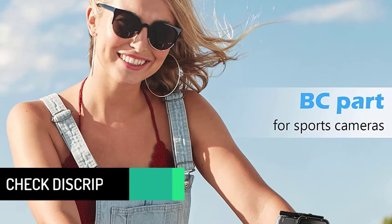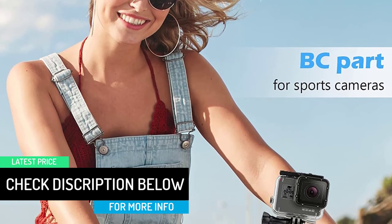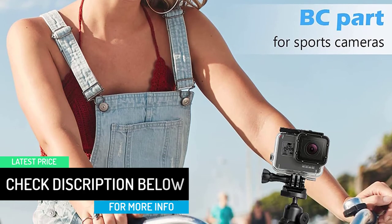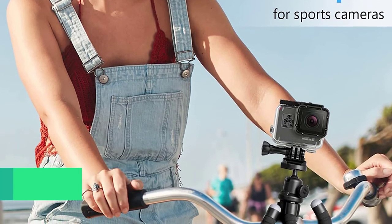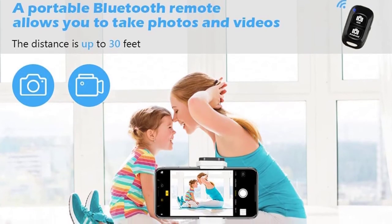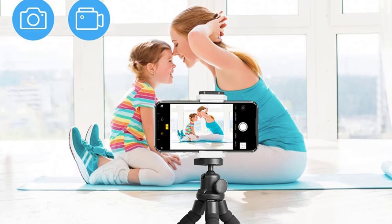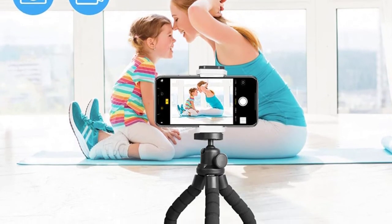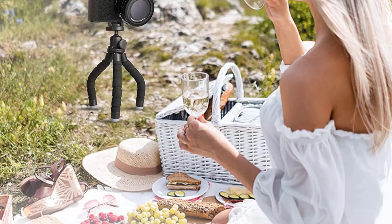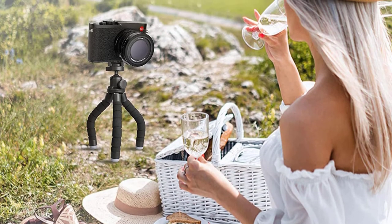Portrait and landscape mode are possible by rotating the side knob, and the ball head can be tilted 90 degrees easily. You can take photos or videos with a wireless remote control from a distance of up to 30 feet — great for traveling, selfies, or video recording. It comes with a wireless remote and a universal phone holder that works for cell phones up to 3.54 inches wide. Via a standard adapter screw thread, it is compatible with digital cameras like Nikon and Canon.